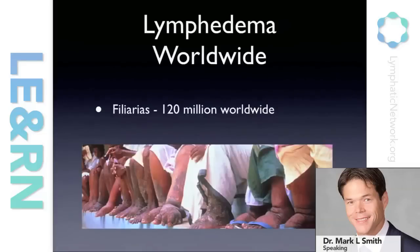Worldwide, it's estimated that over 120 million people actually suffer from lymphedema. The most common cause is filariasis — or elephantiasis as the colloquial phrase goes. Filariasis is a parasitic infection passed on by mosquitoes, most often in developing countries. It's thought that up to over a billion people are at risk for developing this condition worldwide.